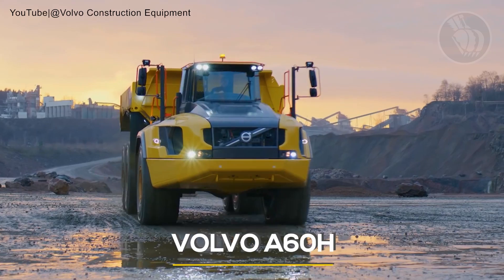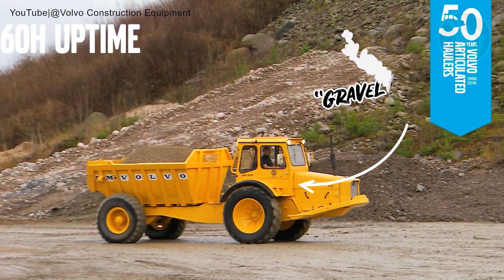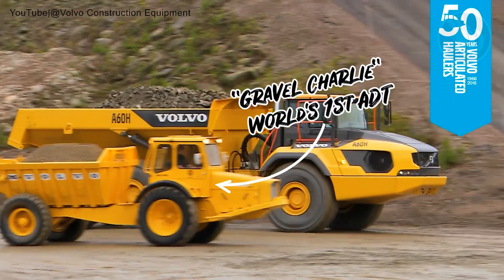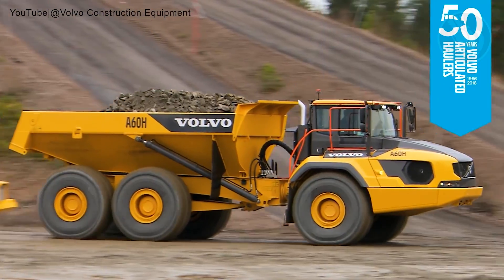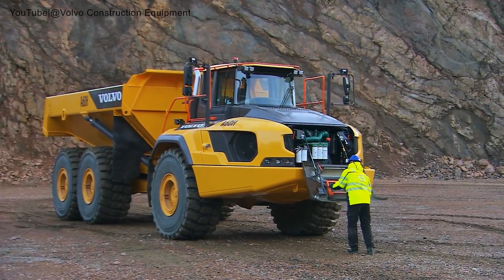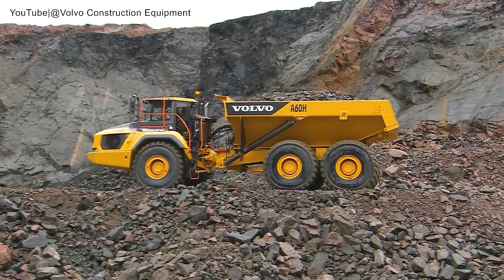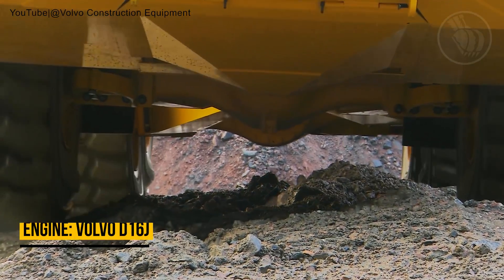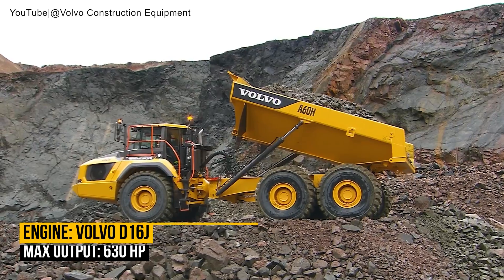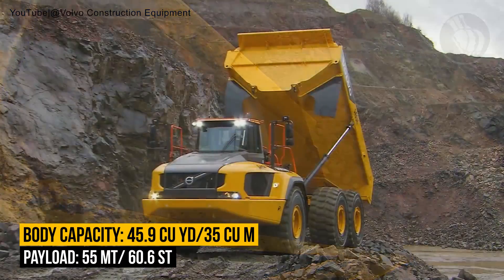Sweden's Volvo A60H takes the top spot in our list, building upon the legacy of Gravel Charlie, the world's first series-articulated hauler. Volvo has continually redefined the sector, bringing unmatched productivity and performance. The A60H is the crown jewel, being the market's largest and most potent articulated hauler. Its heart, a 630-horsepower Volvo engine, fuels an astounding 55 metric tons payload and 45.9 cubic yards body capacity.